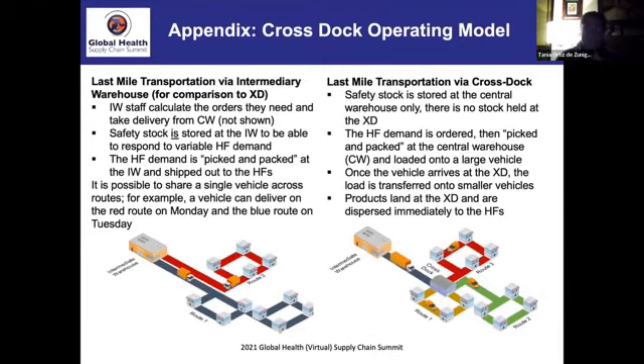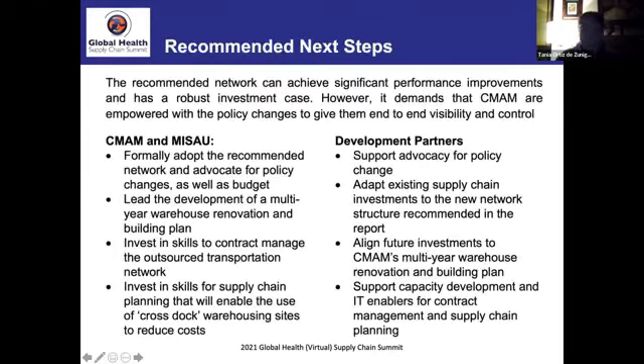There's already been some progress. There's been a change in management in CMAM a few weeks ago, and the new management has informally adopted these recommendations, with formal ministerial approval pending. Construction of warehouses is underway and partners are rallying around this plan. The GFF will be working alongside other partners to map existing activities, resources, and partners to ensure a clear roadmap of next steps.